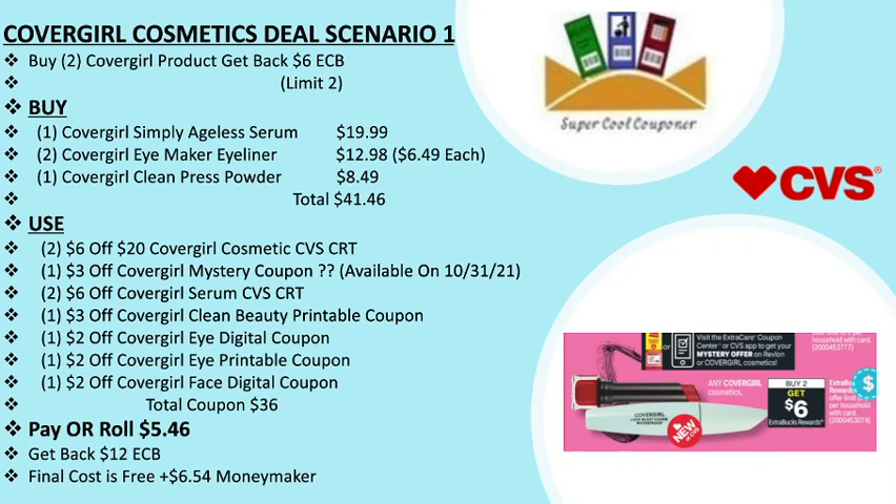Use two $6 off $20 CoverGirl cosmetics CVS CRTs, one $3 off CoverGirl mystery coupon available Sunday, two $6 off CoverGirl serum CVS CRTs, one $3 off CoverGirl clean beauty printable coupon attached with the Simply Ageless Serum, one $2 off CoverGirl eye digital coupon and printable, plus one $2 off CoverGirl face digital coupon. Total coupons are $36. Pay or roll $5.46, get back $12 ECB — final cost is free plus a $6.54 money maker.